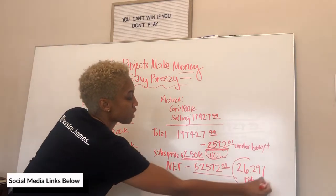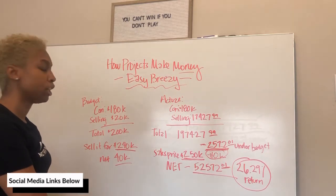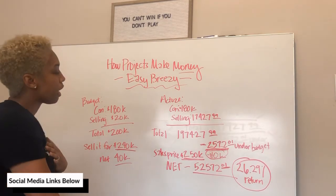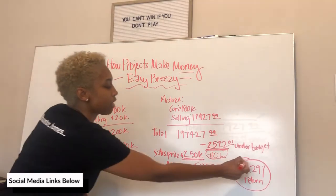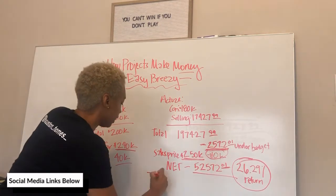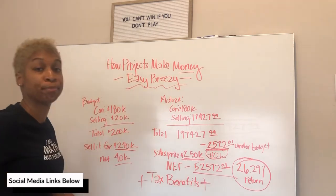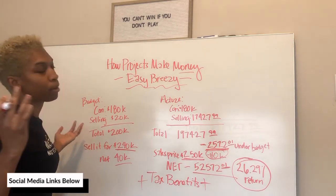That's a 26.29% return in a few months. So name a CD, name a savings account, name a stock — name anything that's paying these types of returns. That's how projects make money.